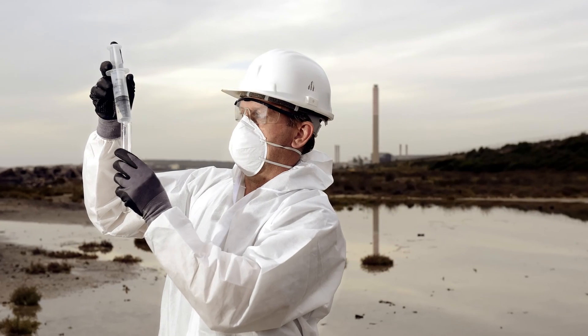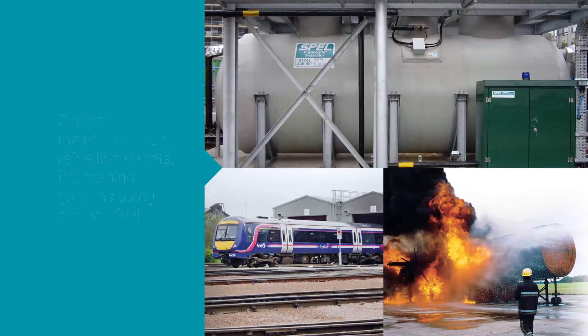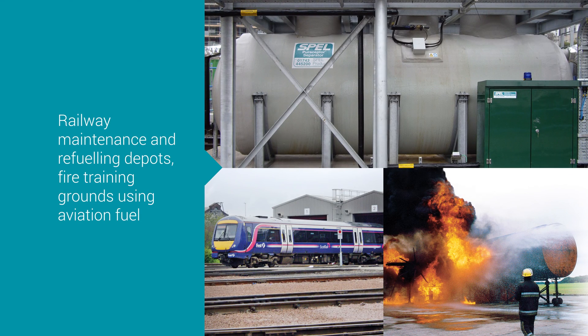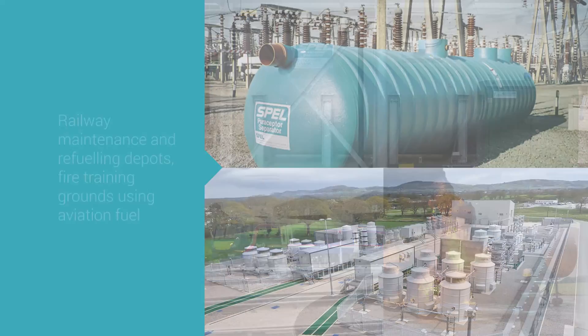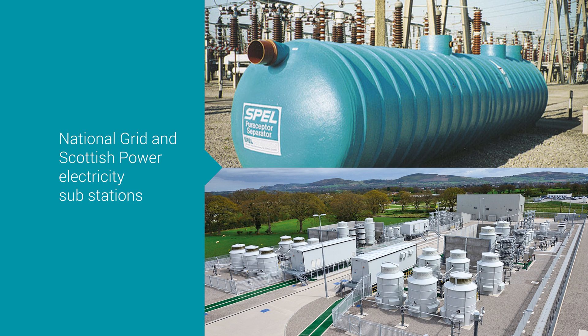The Spell Puraceptor Class 1 two-chamber model is designed specifically for highly polluted sites or where the risk of pollution is high. Example sites include railway maintenance and refuelling depots, fire training grounds using aviation fuel, and the National Grid and Scottish Power electricity substations.